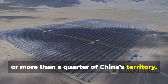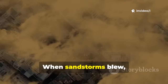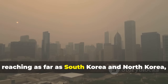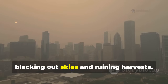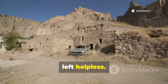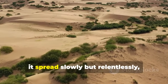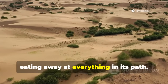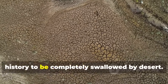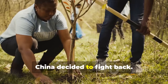Inner Mongolia alone had a desert area as big as two Germanys combined. When sandstorms blew, they didn't stop at the border — dust clouds spread across northern China, reaching as far as South Korea and North Korea, blacking out skies and ruining harvests. Crops failed, livestock died. People called desertification the cancer of the earth because, like a cancer, it spread slowly but relentlessly. International experts even warned China might become the first country in history to be completely swallowed by desert.